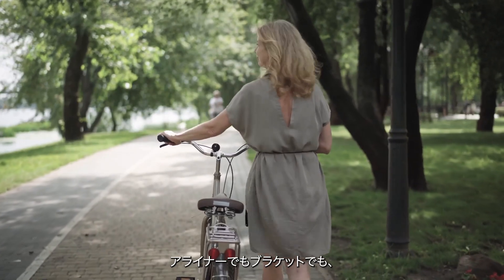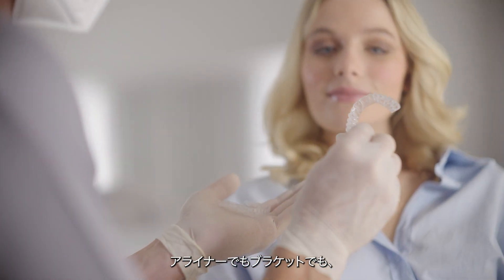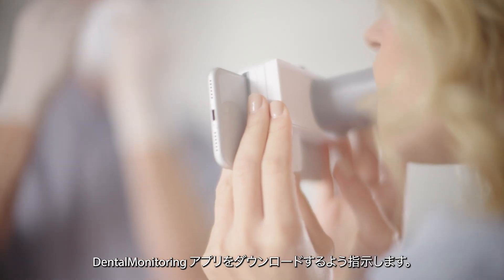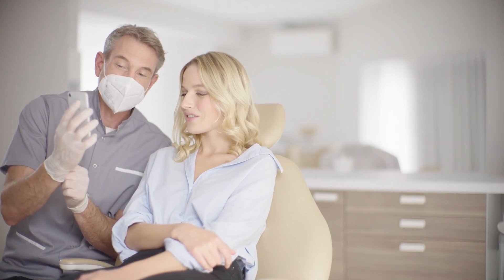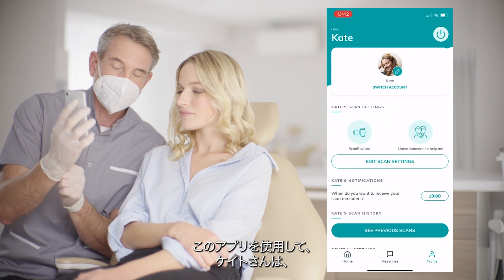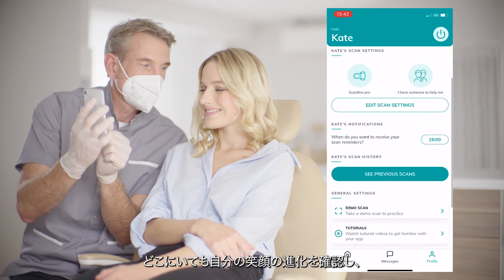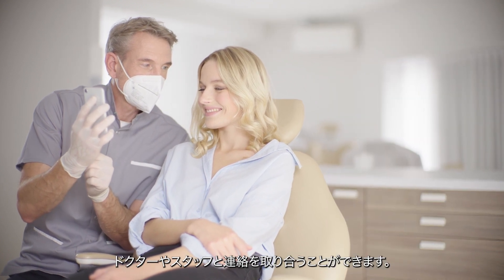At the start of any treatment, whether aligners or braces, present the ScanBox Pro to patients and ask them to download the dental monitoring app. With this app, Kate will be able to follow the evolution of her smile wherever she is and stay in touch with you and your staff.